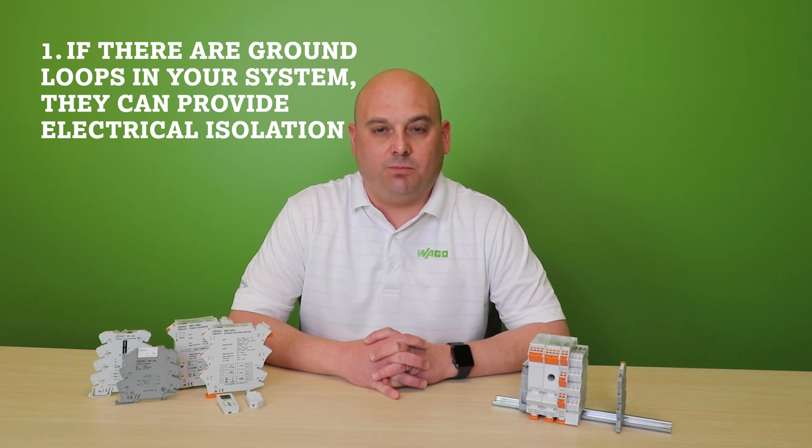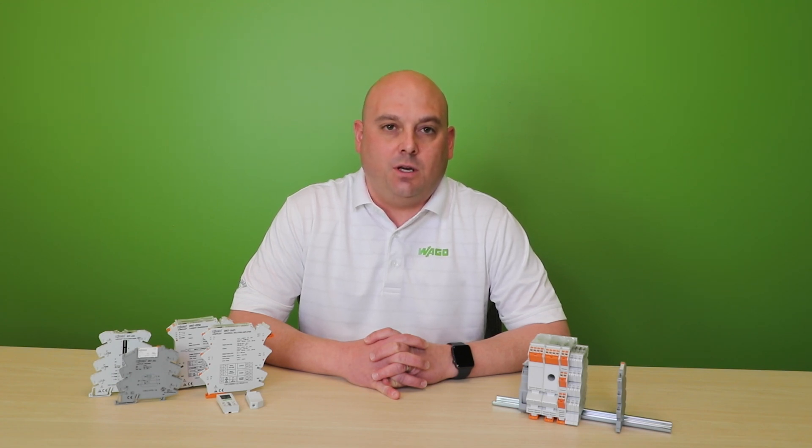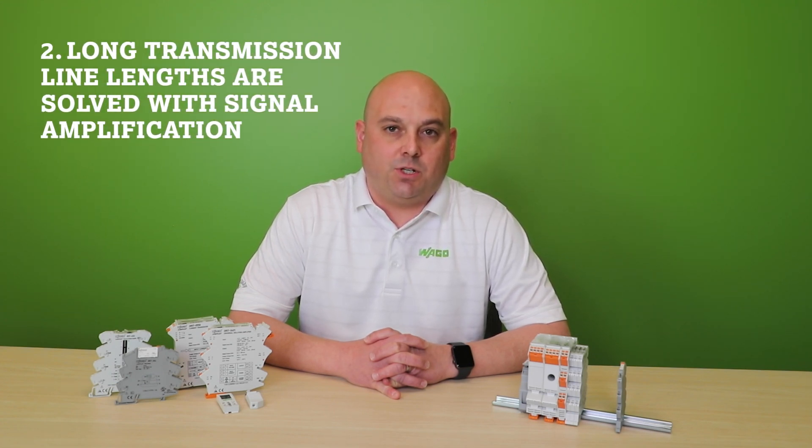Signal conditioners solve four specific problems. Number one, if there are ground loops in your system, they can provide electrical isolation. Number two, long transmission line lengths are solved with signal amplification.